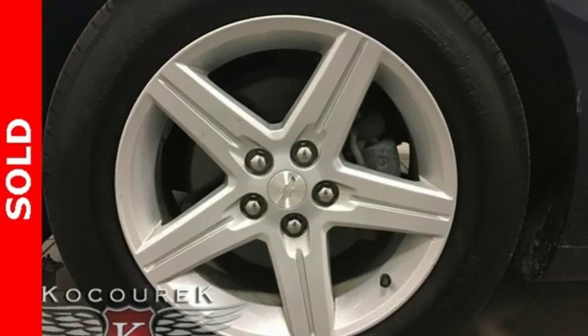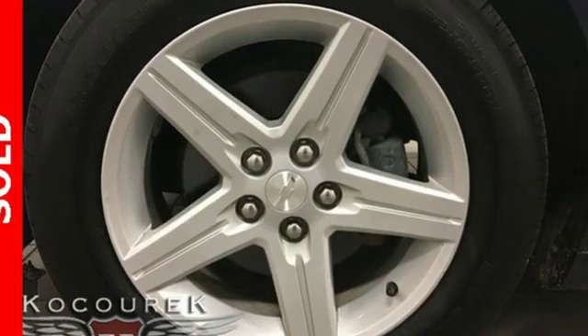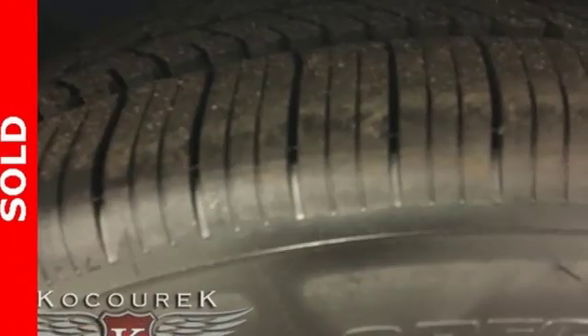V6 engine, gas pressurized shocks, aluminum wheels, AM-FM satellite radio, power mirrors.